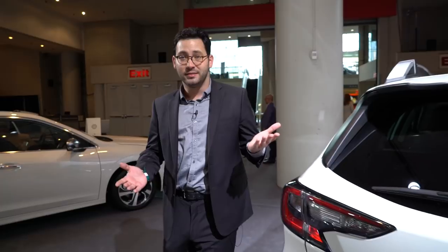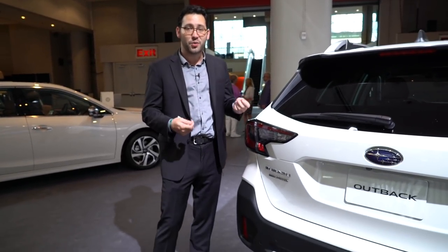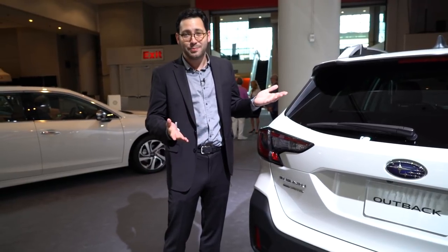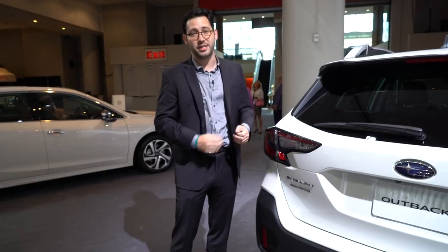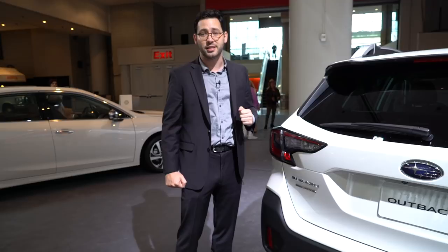It only makes sense to end this video out back of the Outback. And like the Outback that came before it, it's conceptually the same — it's a great wagon, a great crossover, or just a great rugged-looking thing. Whatever you want from it, it's pretty much got it. It goes on sale in the fall, and Subaru hasn't released pricing yet, but we expect it to start right around where the current car is, which is $26,345.